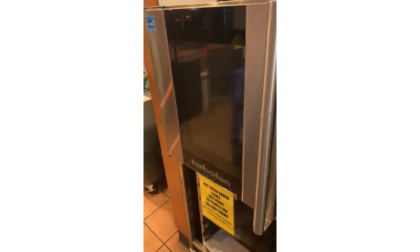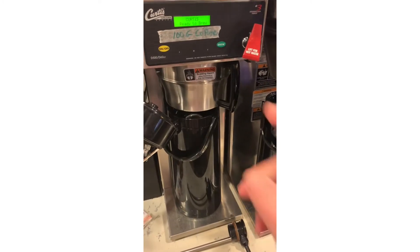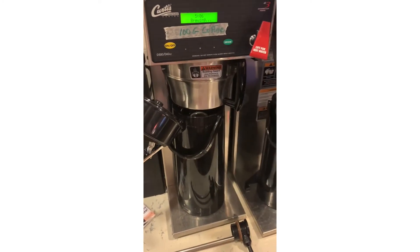There are some baguettes, and those are all going to be cooked in the convection oven and they'll be ready by the time we open. Going over to the coffee area, we're going to start this morning's coffee.